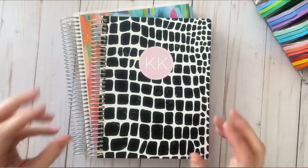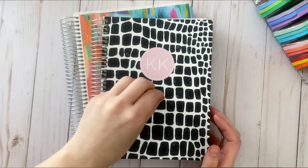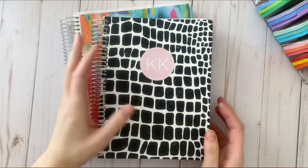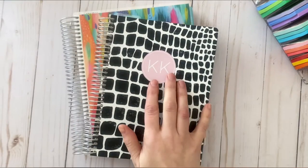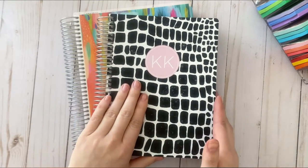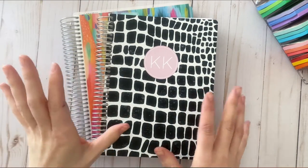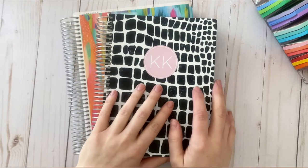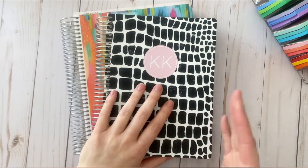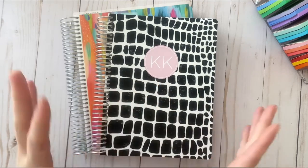Here are my two planners that I am currently using. I have an A5 Plum Paper Vertical Priorities — I absolutely love this. I had it in the 7x9 last year for 2021, used it more as a catch-all content planner and loved it, so I ordered another one for 2022. Got it probably mid-January and have been using it ever since.